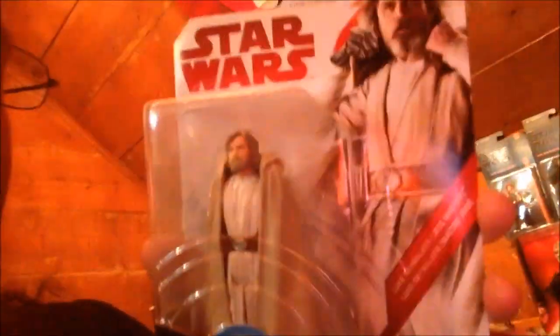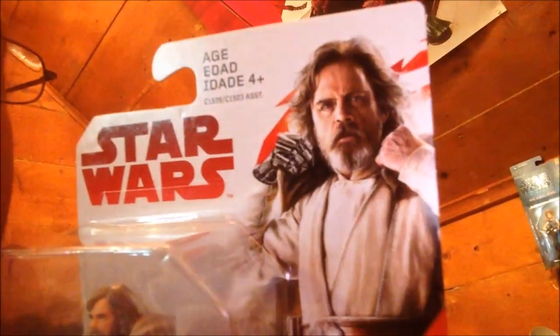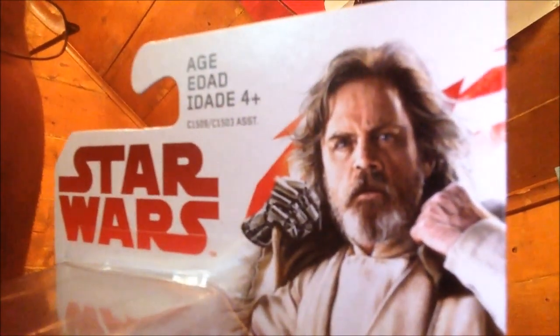That's pretty darn cool. You'll notice on these figures that it looks like we are getting the five-point articulated figures. I'm assuming they're going to save the more articulated figures for the Black Series versions. I'm a fan of the five-joint figures — they harken back to the vintage figures, which I love. This Luke figure — I love the artwork, he's got that puzzled look on his face taken straight out of Force Awakens. Very cool figures — gets me really hyped for the movie.